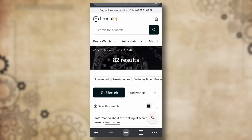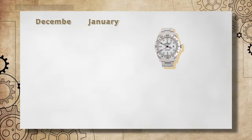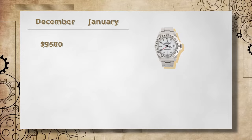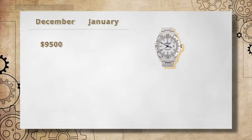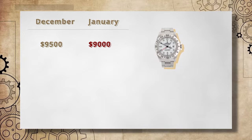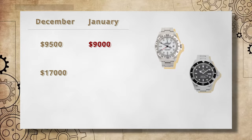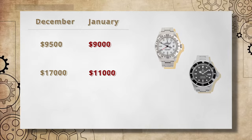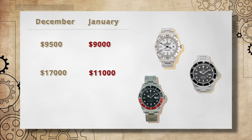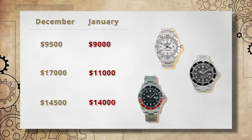A lot of my dream watches are 5-digit Rolex models. Let's have a look at price changes on a few of them. The Explorer II 16570, one of my current watchlist watches, had an average sales price of above $9,500 in December 2022. Speaking in late January 2023, the average price is $9,000, down $500. The Submariner 16610 averaged just below $17,000 in December 2022, while currently averaging a pinch above $11,000, down above $5,000. The GMT Master II 16710 averaged at $14,500 in December and is currently at $14,000, down $500.